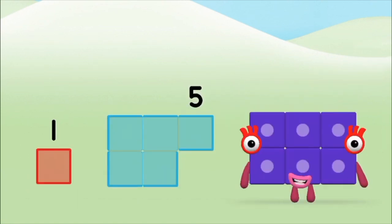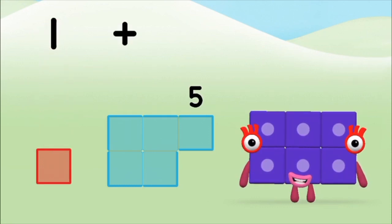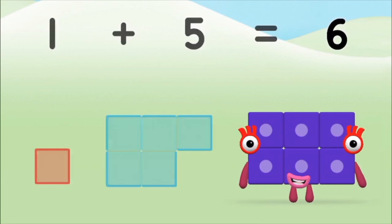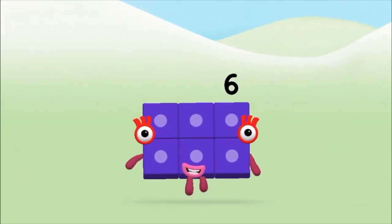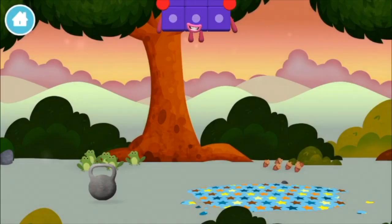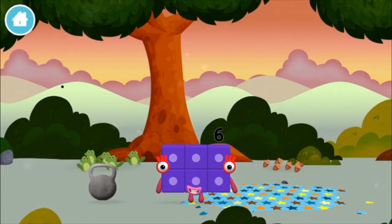Five! One! Plus five! Equals six! Congratulations! You made number block six! You made a new number block!